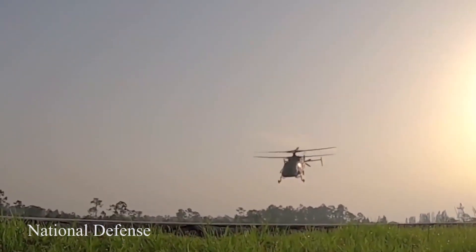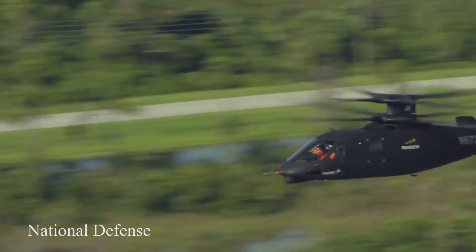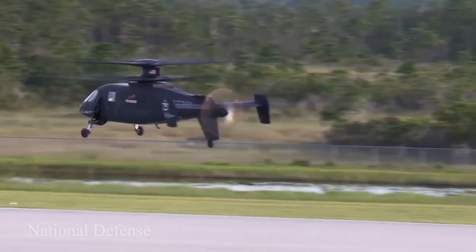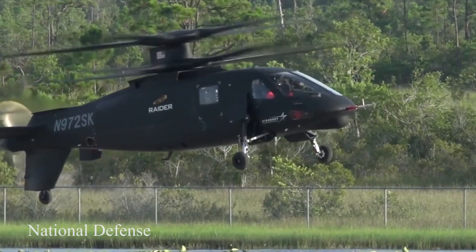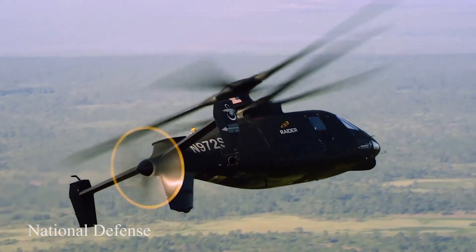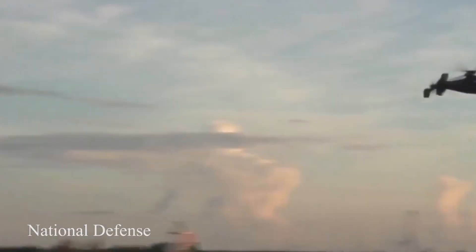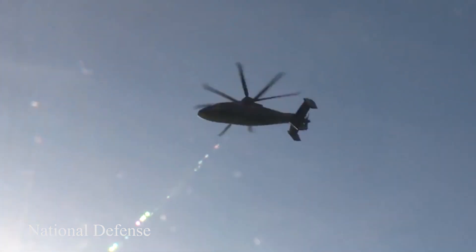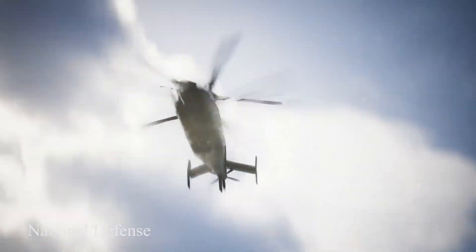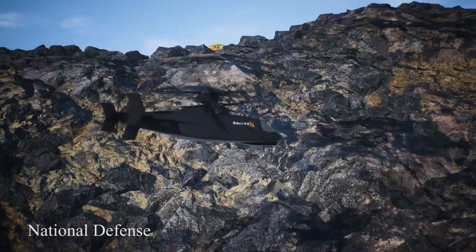The Raider X has two counter-rotating coaxial rotor blades which generate energy and heat in different directions, potentially offering some radar signature reduction. Advanced helicopter technology, such as that now engineered into the Army's existing Black Hawk M model, makes use of new vibration control technologies. The Raider X has long been known to incorporate vibration management systems as a way to sustain unprecedented speeds without generating turbulence.